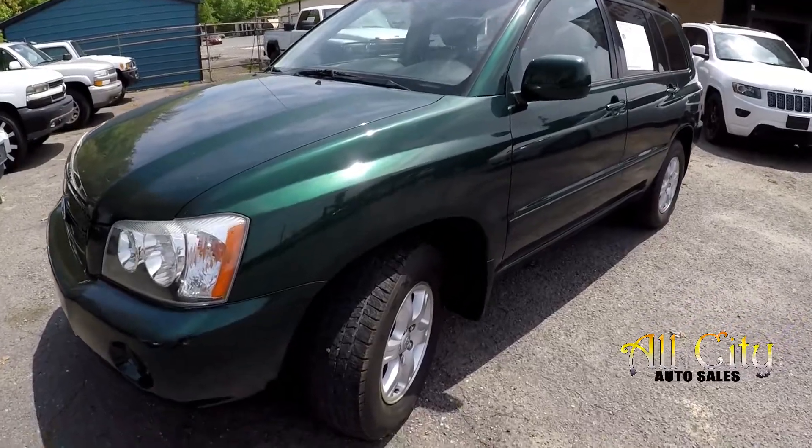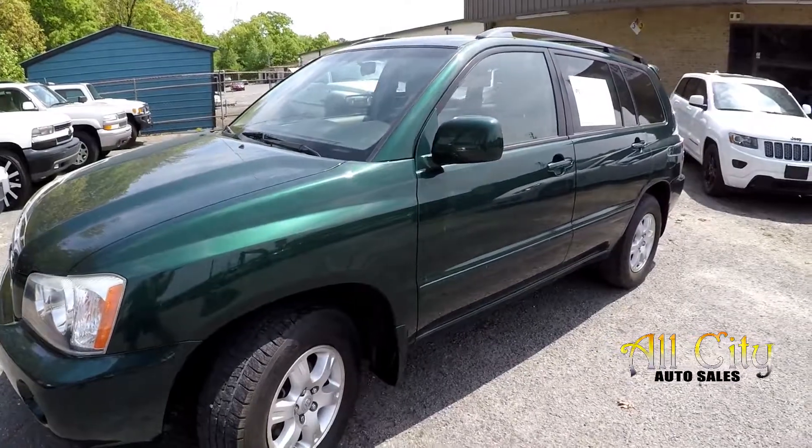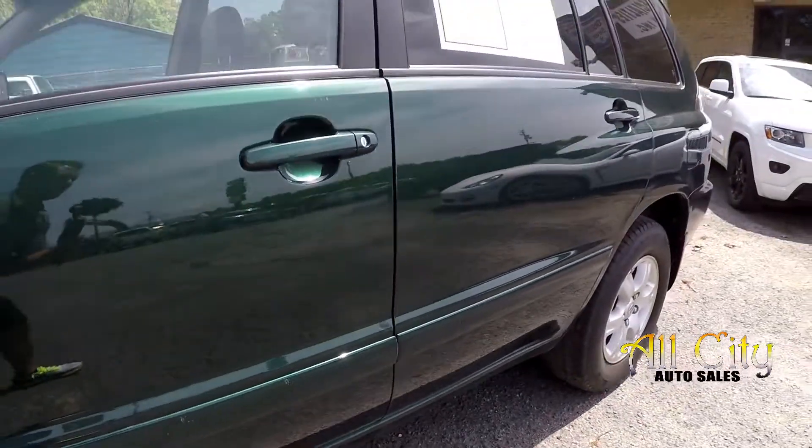We're going to start our walk-around right up front, checking those tires. As we come around the vehicle, just going to be looking for dents, scratches, any imperfections in the paint — a few little spots there in the trim.